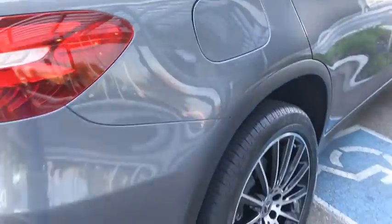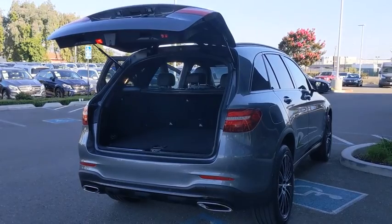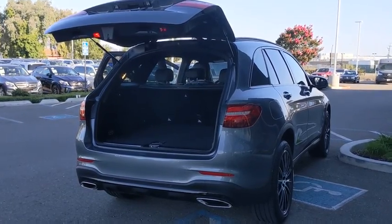Leather-wrapped steering wheel, adjustable steering wheel, power steering, cruise control, keyless start, auto-dimming rear view mirror, floor mats, aluminum wheels, four-wheel disc brakes.